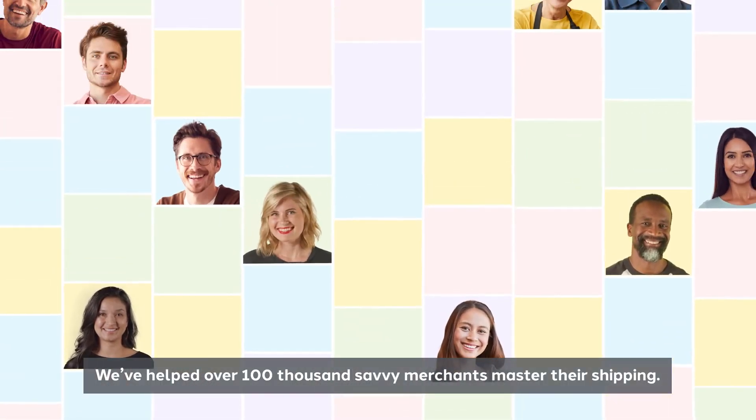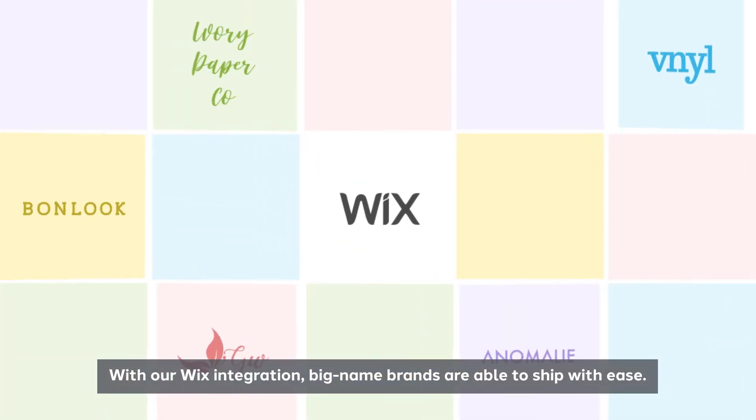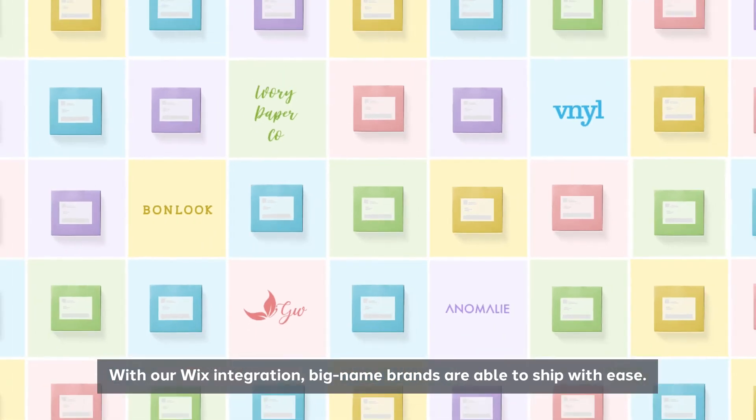We've helped over 100,000 savvy merchants master their shipping. With our Wix integration, big name brands are able to ship with ease.